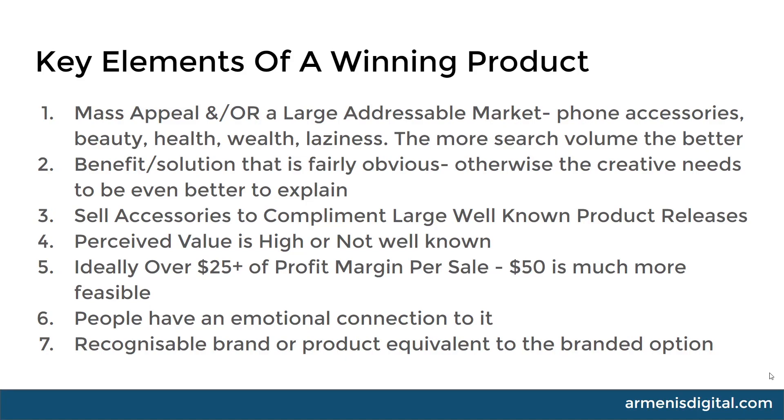People always ask me how much search volume. In short, the more the better — don't focus on it too much. If you're going to build a whole store around it, yes, focus on it a bit more. But if you're running a general store and you find something with a couple hundred searches, that's not a lot. However, when you add up all the different variations, you'll get to several thousand very quickly. If you find something with a few thousand on one keyword, you're all good. If you find something with 10,000 or 100,000 — that's a huge market.